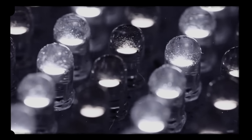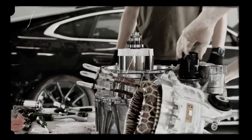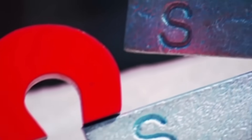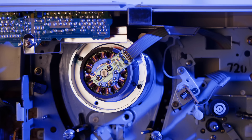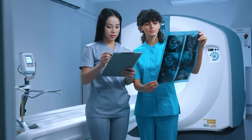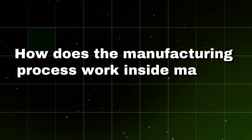These discoveries led to the development of technologies like electric generators and motors. Today, magnets are indispensable in modern technology, present in everything from electronic devices and vehicle motors, to medical equipment and energy generation systems. So, how does the manufacturing process work inside magnet factories?